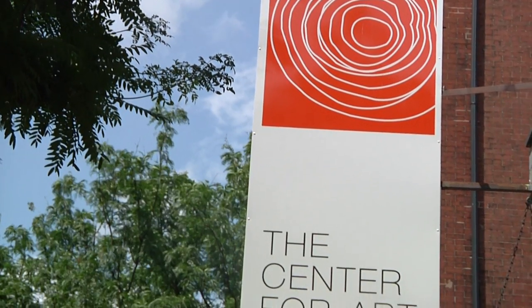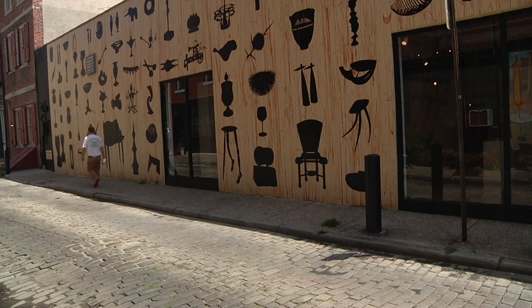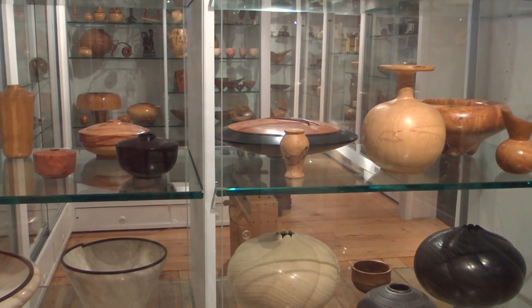The Center for Art in Wood was founded by Albert LeCoffe 26 years ago. Since day one, the center has used almost exclusively wood in all the work they display. The top floor houses their permanent collection, while the bottom one shows their current exhibition.